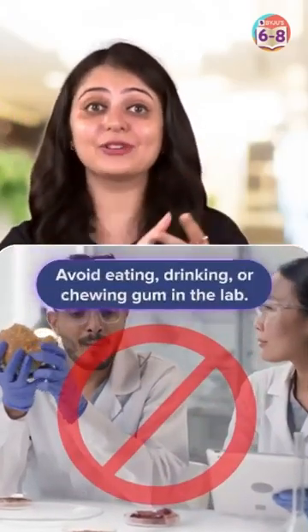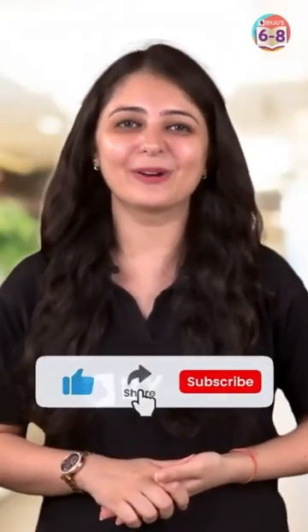5. Avoid eating, drinking, or chewing gum in the lab. Now go ahead and have a safe and productive laboratory experience.